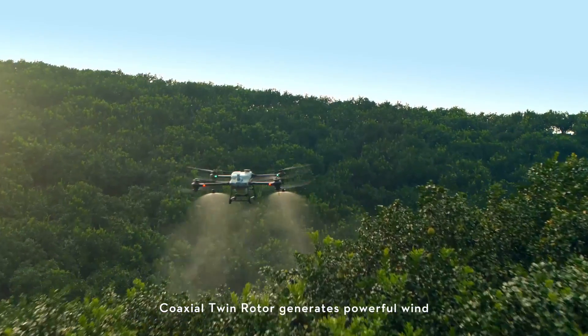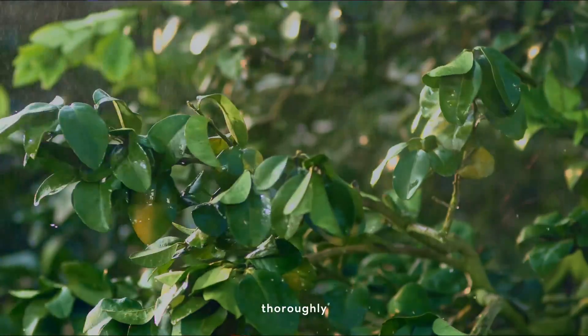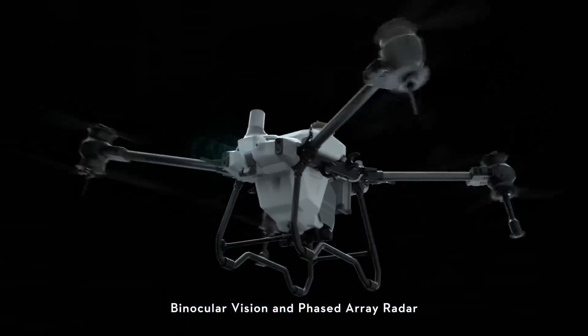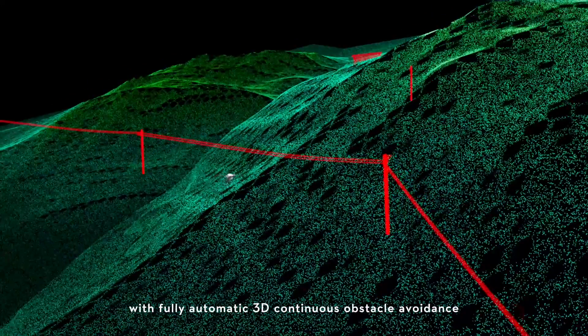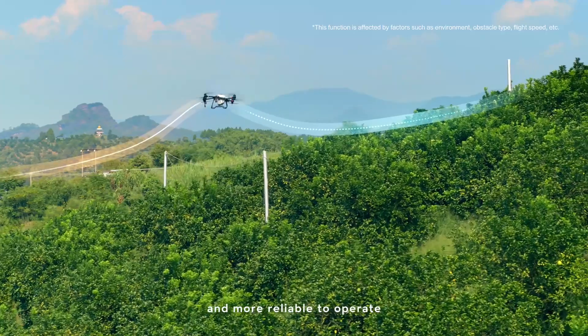Coaxial twin rotor generates powerful wind, allowing insecticides to penetrate trees thoroughly. Binocular vision and phased array radar — a spatial intelligence sensing system with fully automatic 3D continuous obstacle avoidance. Safer flight and more reliable to operate.